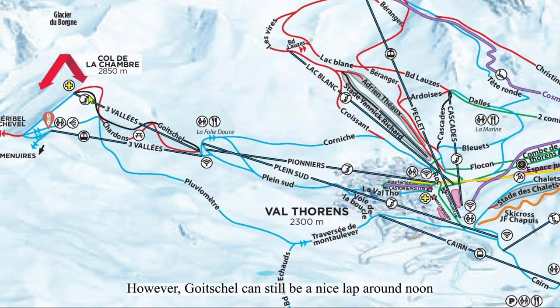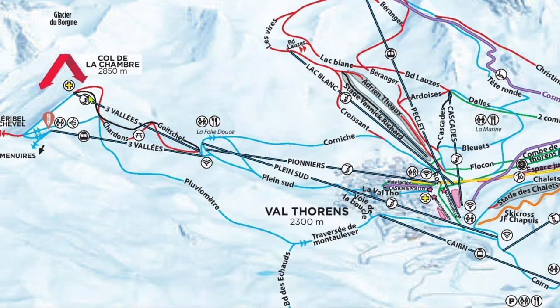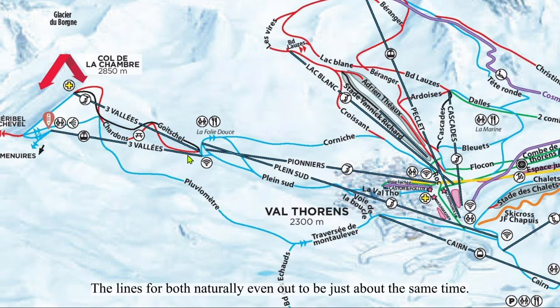Gautschel can still be a nice lap around noon, when there aren't a million people all trying to get into Val Thorens at once. Chardon's and Gautschel are served by the Traverse Valley's high-speed quad, Infinito. These two lifts get pretty long lines. Don't worry about picking the shorter line, however — the lines were both naturally evened out to be just about the same length.